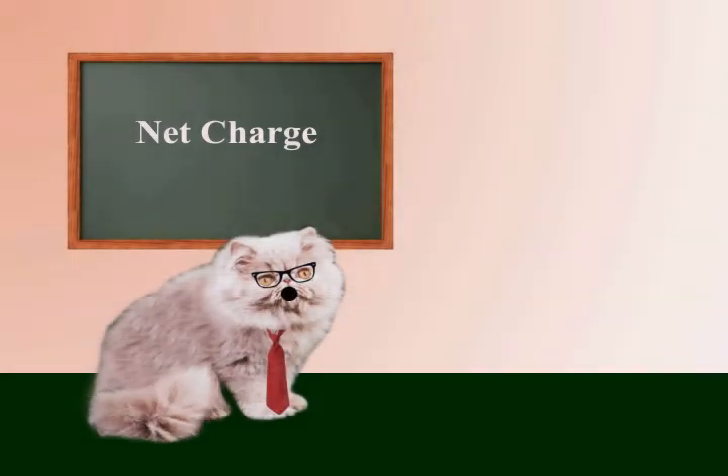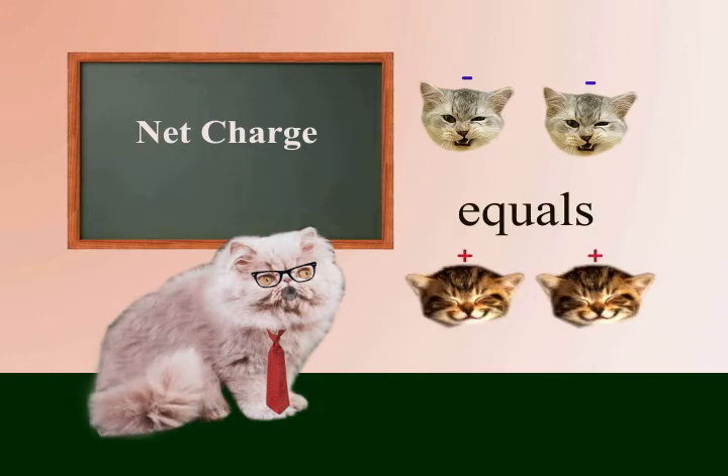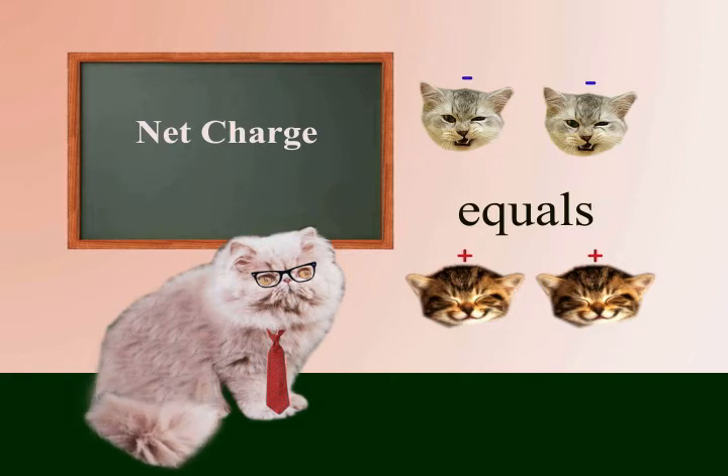Each object contains charge. For most objects, the number of negative charges equals the number of positive charges, giving a net charge of zero. When certain types of materials are rubbed against each other, the material's atoms are arranged such that some of the charges from one material will be transferred to the other material.